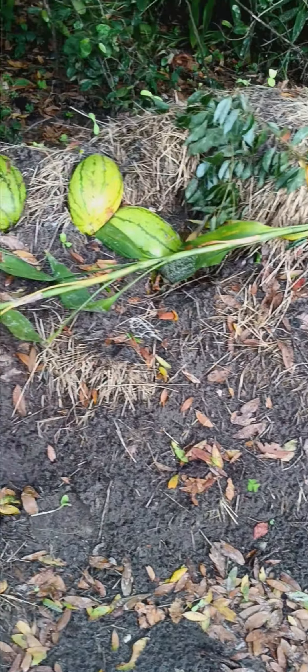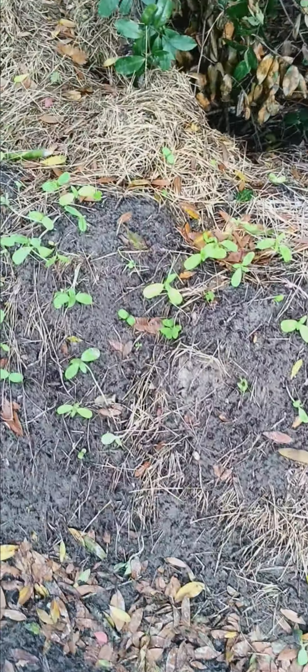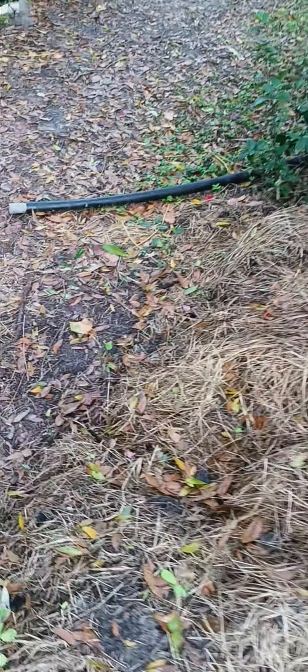Worm bed's doing good. A lot of sunflowers popping up. Well yeah, that's it up there guys — hope y'all have a good one.